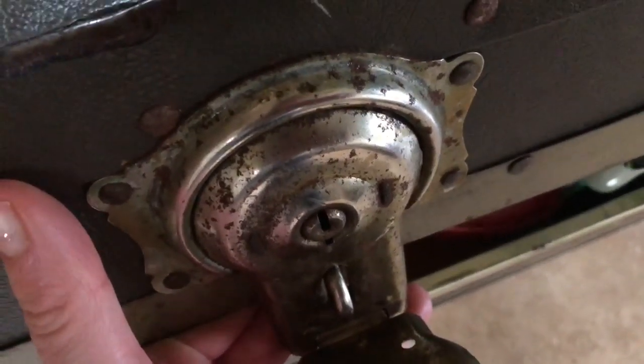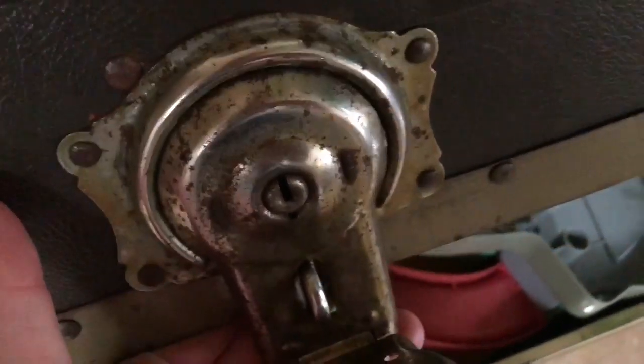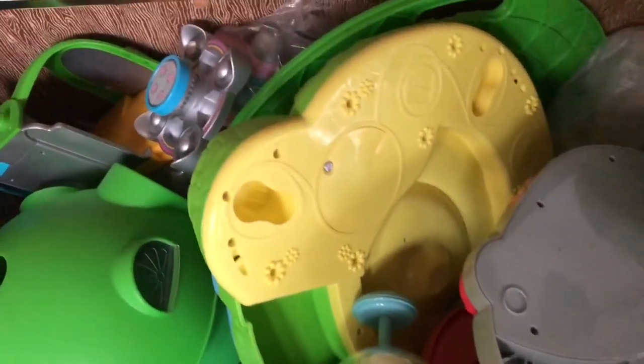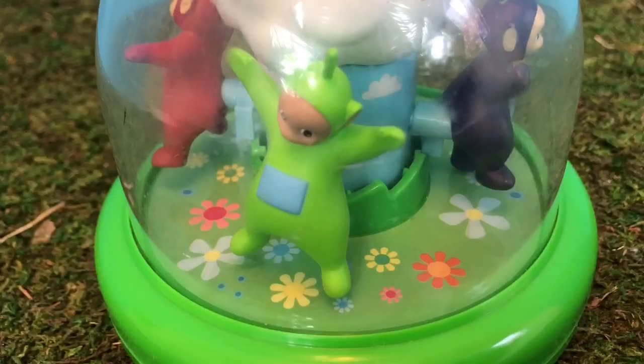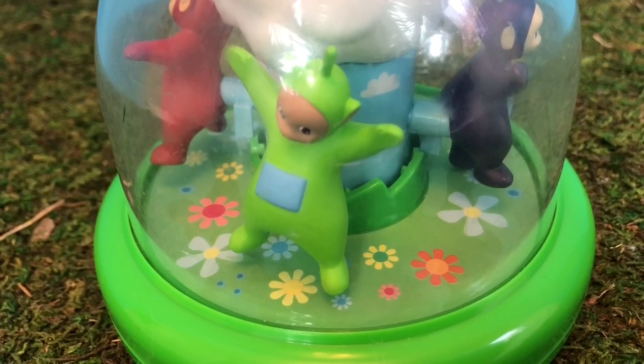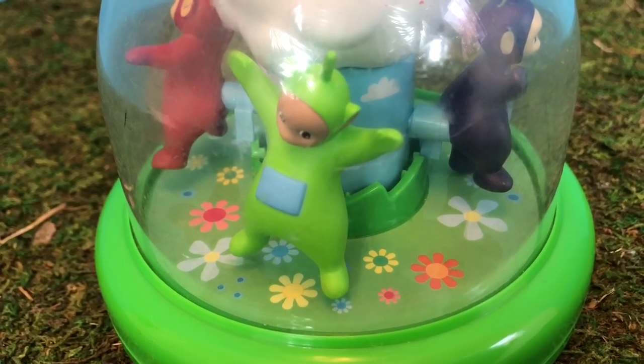Hello and welcome to Tiny Treasures! Today we're going to open our big old chest full of Teletubbies and In the Night Garden rare toys. Here's one we haven't looked at in quite some time — it's the Teletubbies spinning and dancing carousel toy.